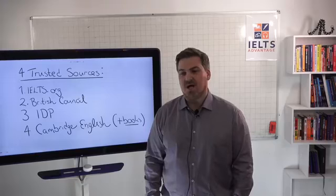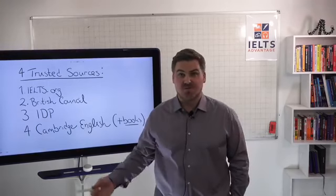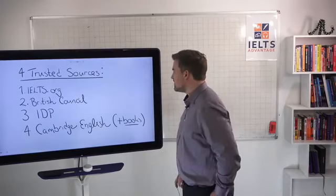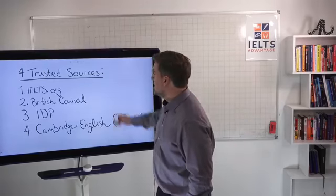I understand that a lot of people watching this video, $20 or $30 is a lot of money. But if you're watching this on the internet and you have a smartphone or a computer, it probably means you do have $20 or $30 to invest. I don't get any of that money, but it is a good investment to get the practice materials that you need.